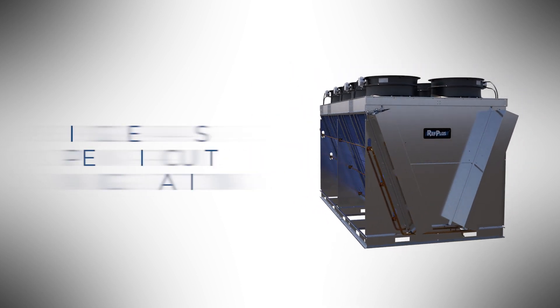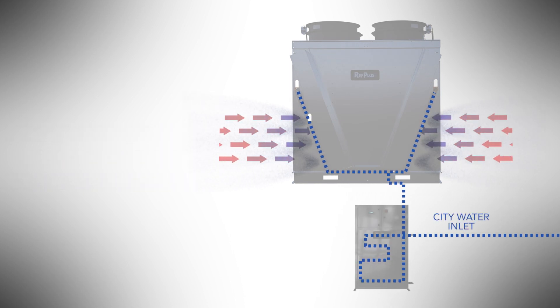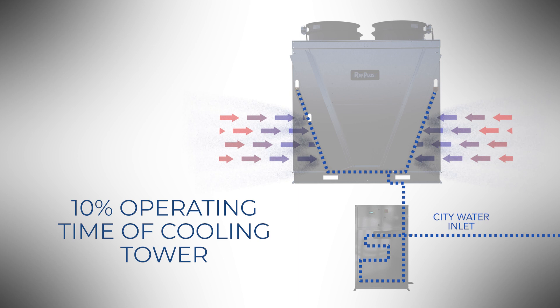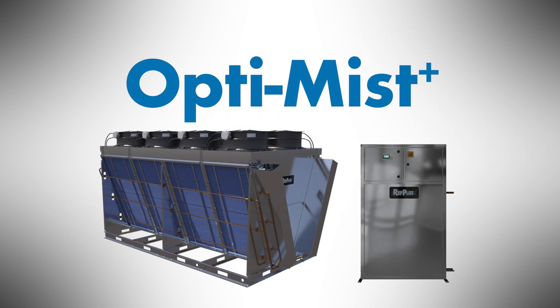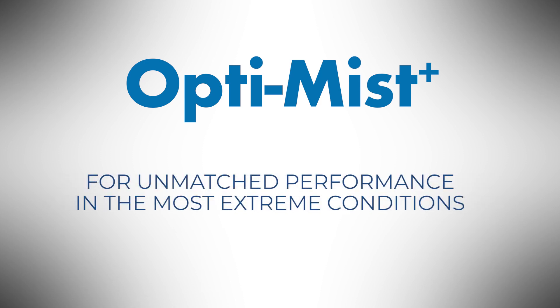Thanks to its single-pass, open-circuit configuration, Ref Plus's pre-cooling adiabatic system substantially minimizes water consumption compared to conventional evaporative-type systems. Its operating time is approximately 10% of that of a cooling tower. OptiMist Plus is a proven pre-cooling system that can be installed on most outdoor units with hydrophobic coated fin. OptiMist Plus — for unmatched performance in the most extreme conditions.